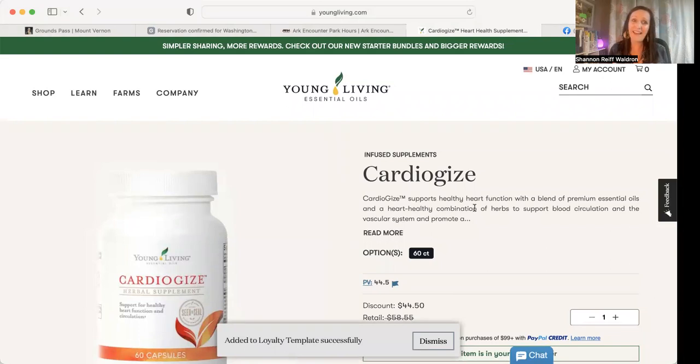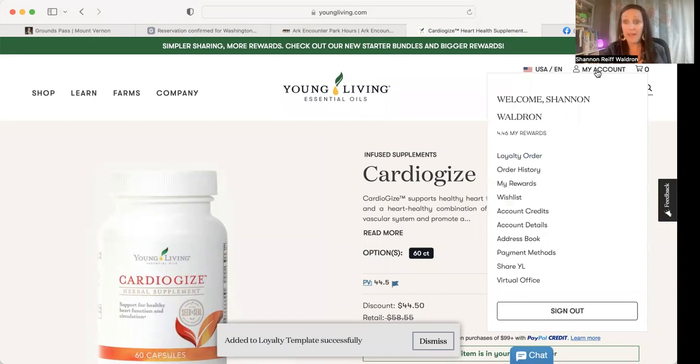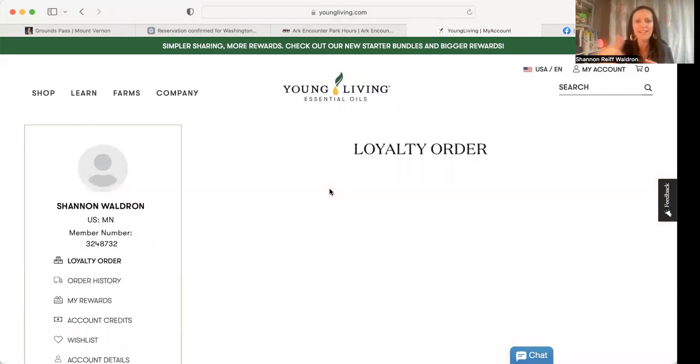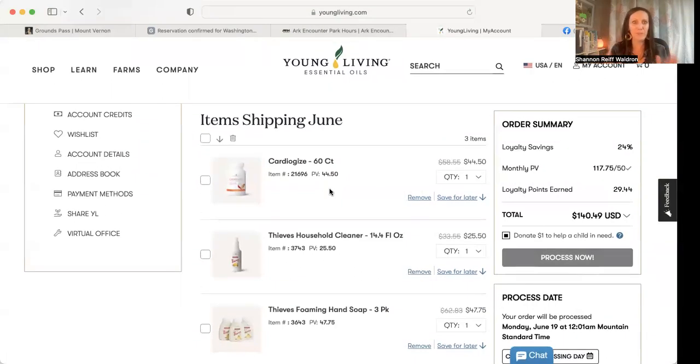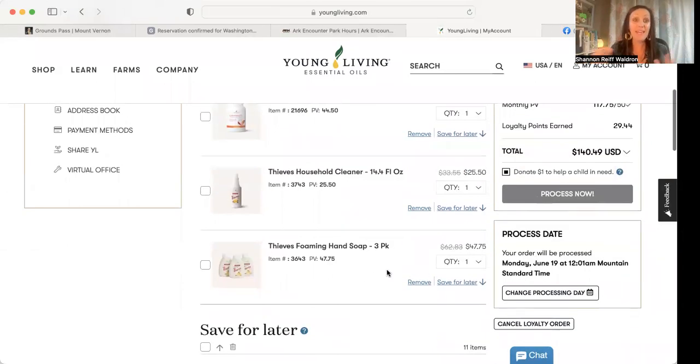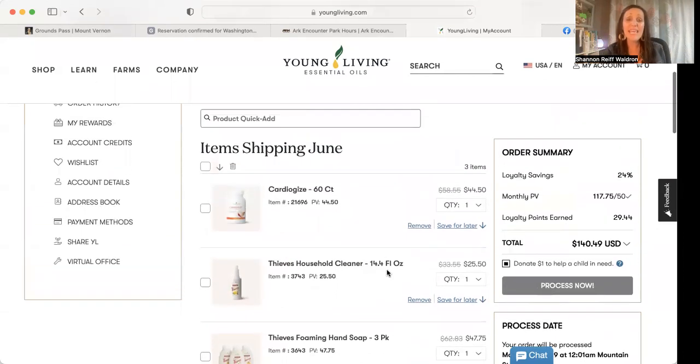Remember, this is not like checking out and buying right now. Once you've added the things you want, go back to My Account, click on Loyalty Order, and you can finalize — you can change your mind, remove or add items until it's set. You have the option to hit Process Now if you want to do it immediately and not risk something going out of stock before your date comes. But if you don't do anything else, it is saved, and when your process date comes it will automatically charge your card on file and start getting it ready to ship to your house. It's super simple to update and change.